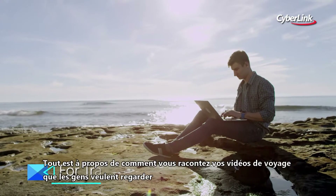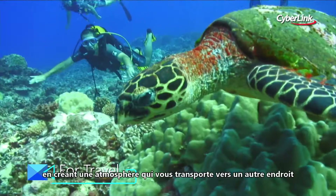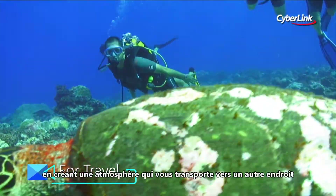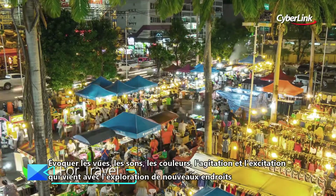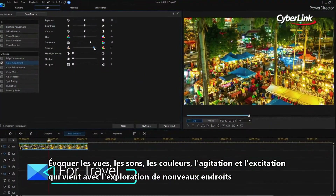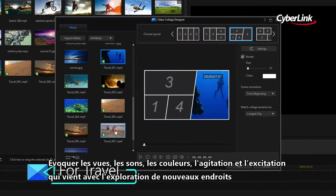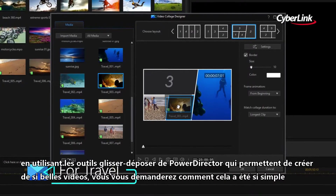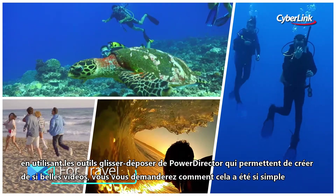Amazing travel videos are all about telling a story that people want to watch. About creating an atmosphere that transports them to somewhere else. Evoke the sights, sounds, colours, the hustle and bustle and the excitement that comes with exploring new places — using PowerDirector's simple drag and drop tools that create video so good, you'll wonder how it was so easy.